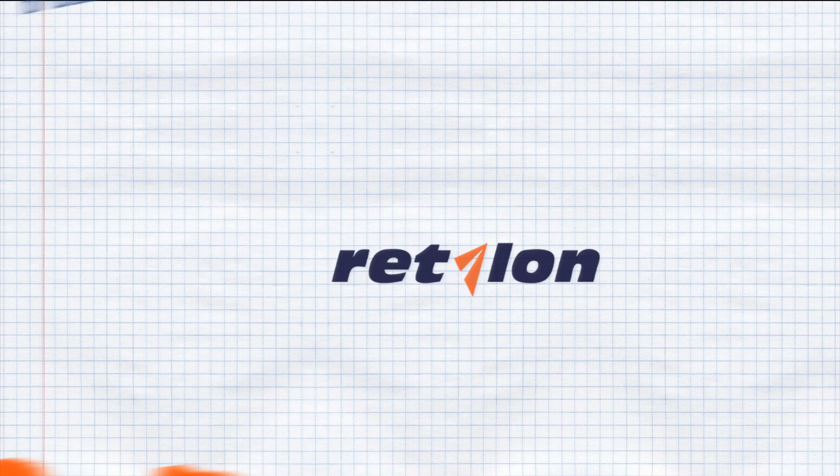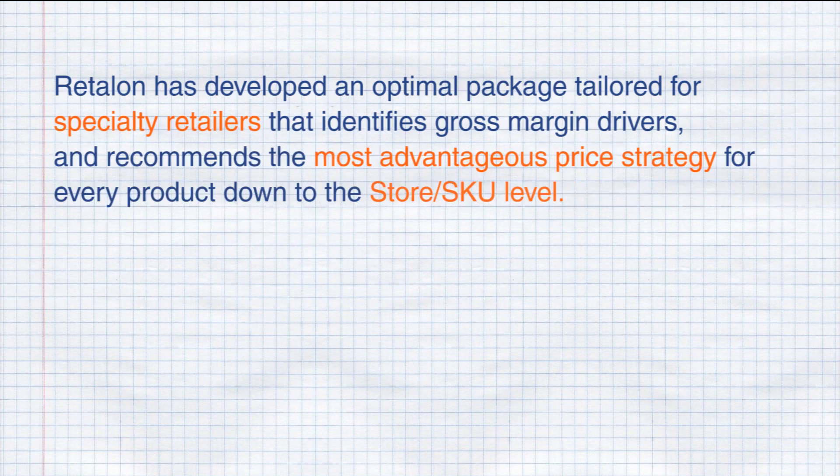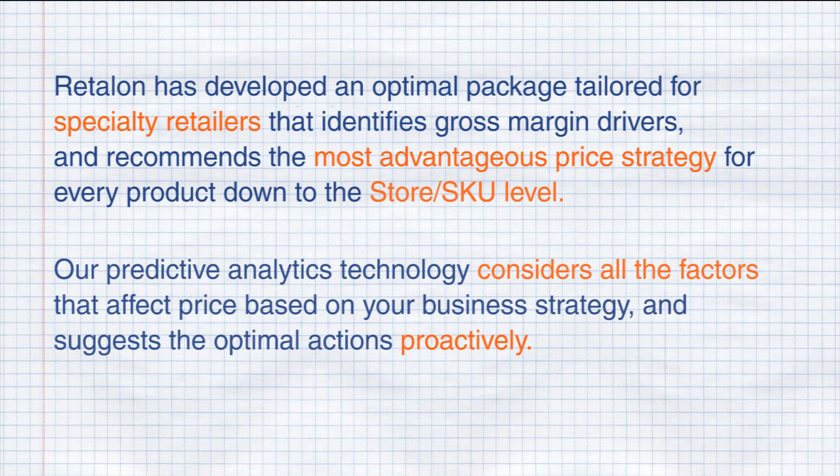That's where we come in. Ritalon has developed an optimal package tailored for specialty retailers that identifies gross margin drivers and recommends the most advantageous price strategy for every product down to the store SKU level. Our unique predictive analytics technology considers all the factors that affect price based on your business strategy and suggests the optimal action proactively.